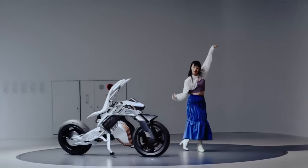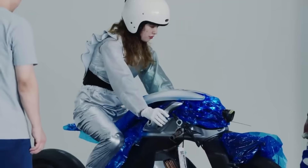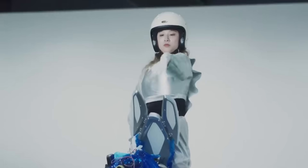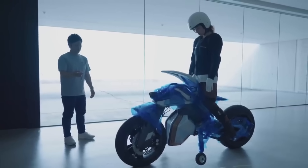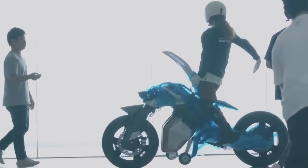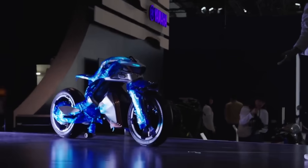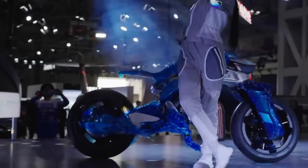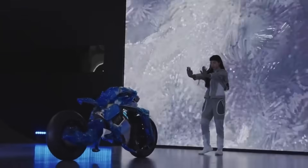Designed to be a rider's constant companion, Motoroid 2 brings a whole new level of excitement by harmonizing with them. Yamaha's Motoroid 2 Concept Model exemplifies their vision for the future of transportation. It is not a production model, so its release date and pricing are uncertain. But if it ever hits the market, some estimates put the price tag at about $10,000, based on the cost of comparable electric motorcycles and the anticipated expense of the sophisticated technologies utilized.